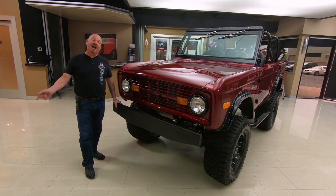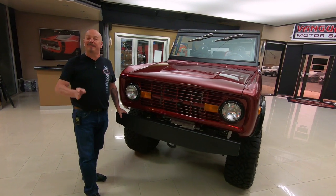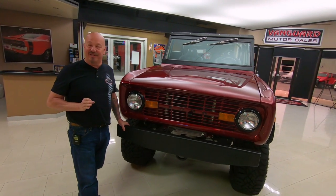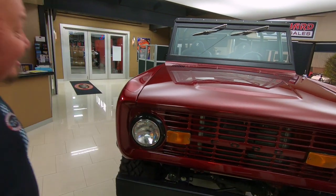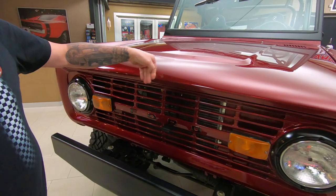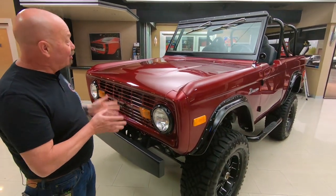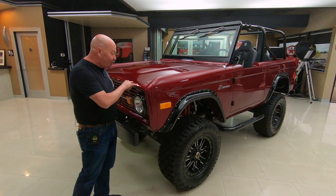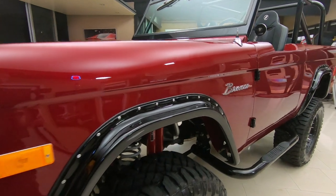Welcome back to Vanguard Motor Sales. I'm Greg and this is one badass 77 Bronco. This baby's got a five and a half inch lift on it and a two inch body lift. She is beautiful. Check out that paint color — it's got like a strawberry red maroon. It is beautiful, it's got a real light metallic in it. She is gorgeous.